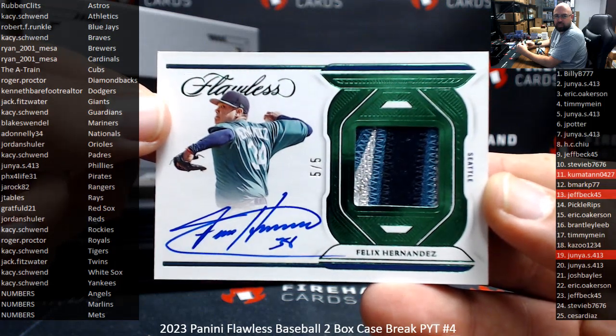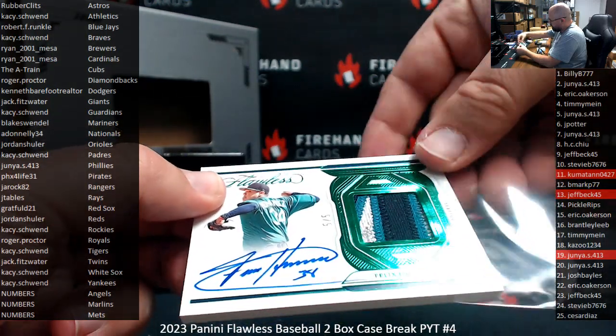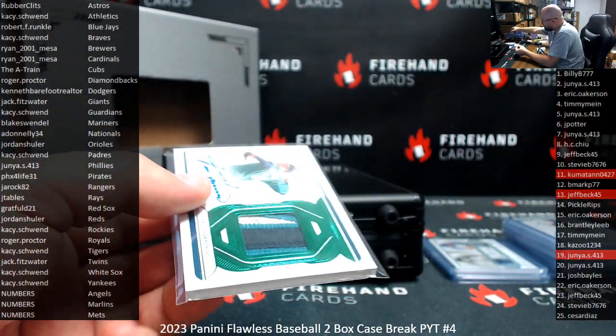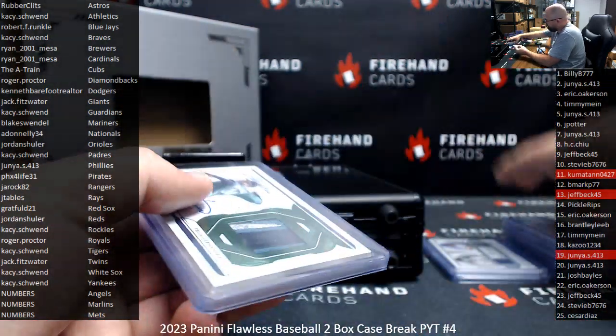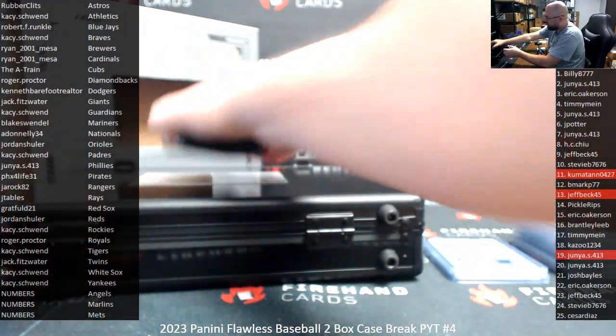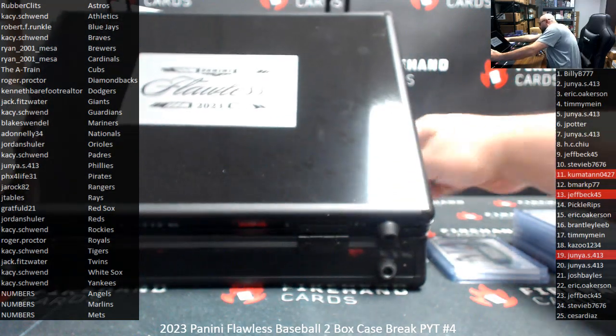King Felix has a great signature too, by the way. It's not Mariano Rivera great, but you can tell he takes his time with it, and that counts for a lot. We still got slab hits to unearth from this first box — that's where our autograph is, so we'll start here.